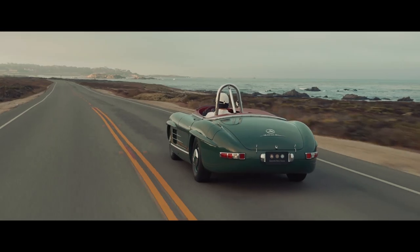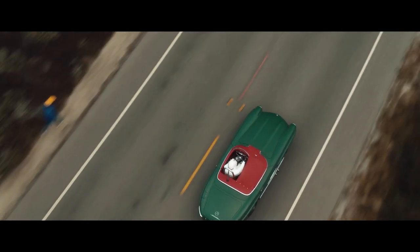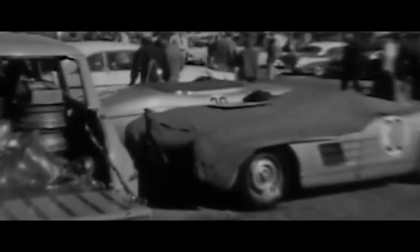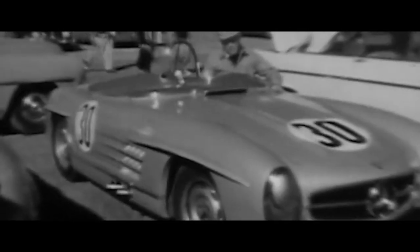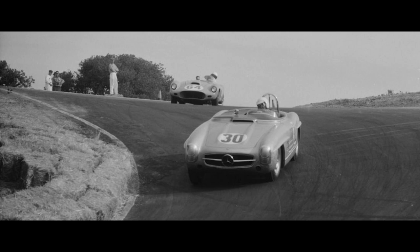Early in 1957, the factory dispatched two racing cars to driver Paul O'Shea in New Jersey. After the 1957 season, the trail of these cars goes cold. To this day, it remains one of the greatest mysteries of racing in the United States.